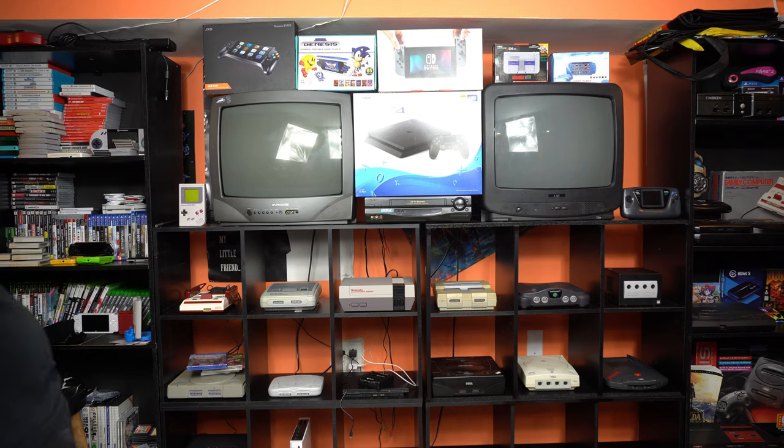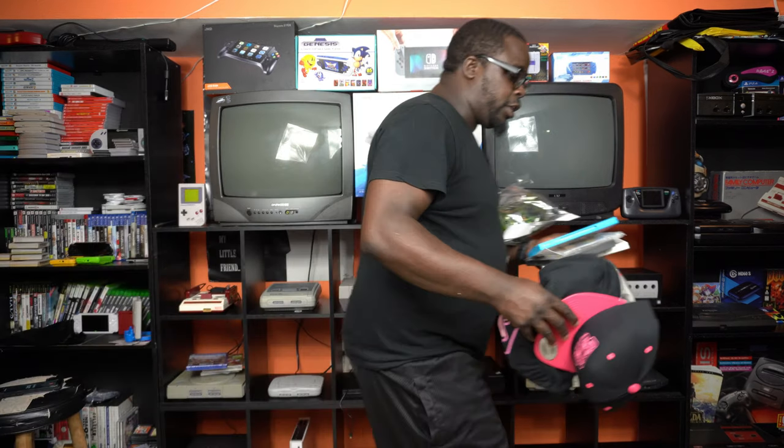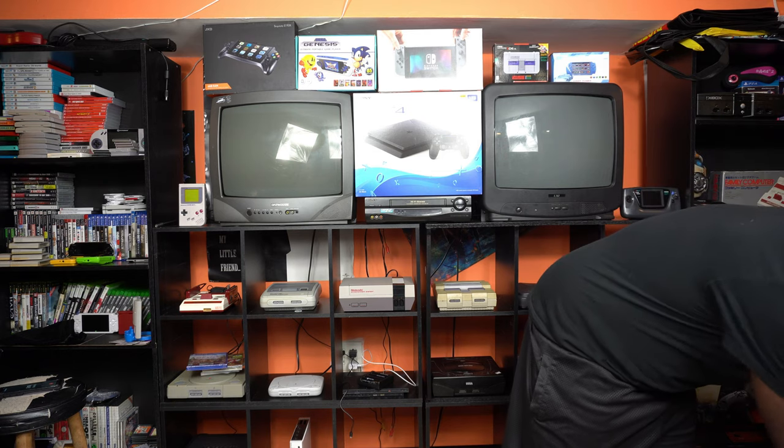I also took a trip to Kelsey Lewin's store. If you're not familiar with Kelsey Lewin, she owns Pink Gorilla Gaming — a retro gaming store with two locations in Seattle. I went to the location in Chinatown and decided to support her. Shout out to Kelsey Lewin — I'll link her channel in the description below. She's a frequent guest on the Metal Jesus Rocks YouTube channel, and I'm a fan of their entire crew.